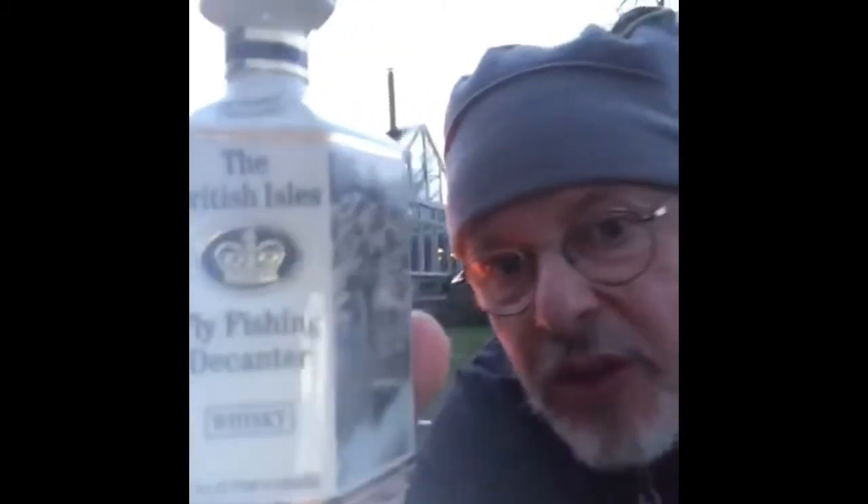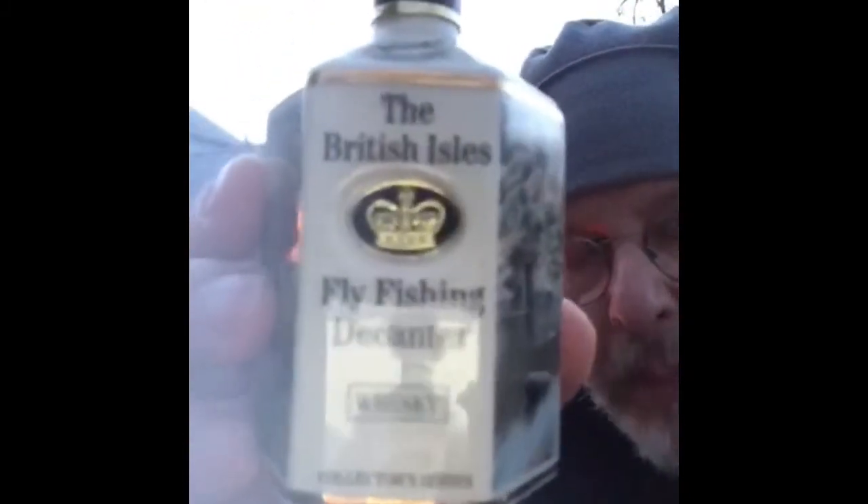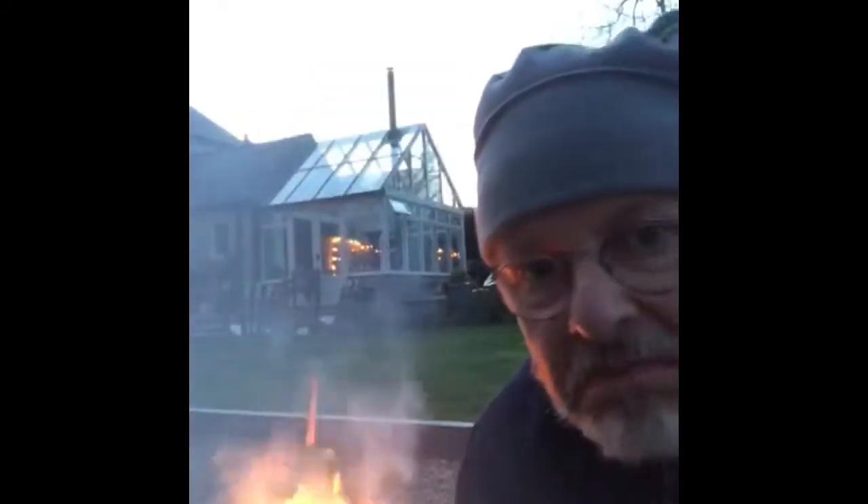I thought her biggest memory was going to be when we all fished Bigland with our friends Tom and Anne, and she won the trophy — she caught the most trout up in that Lake District haven of Bigland Hall.